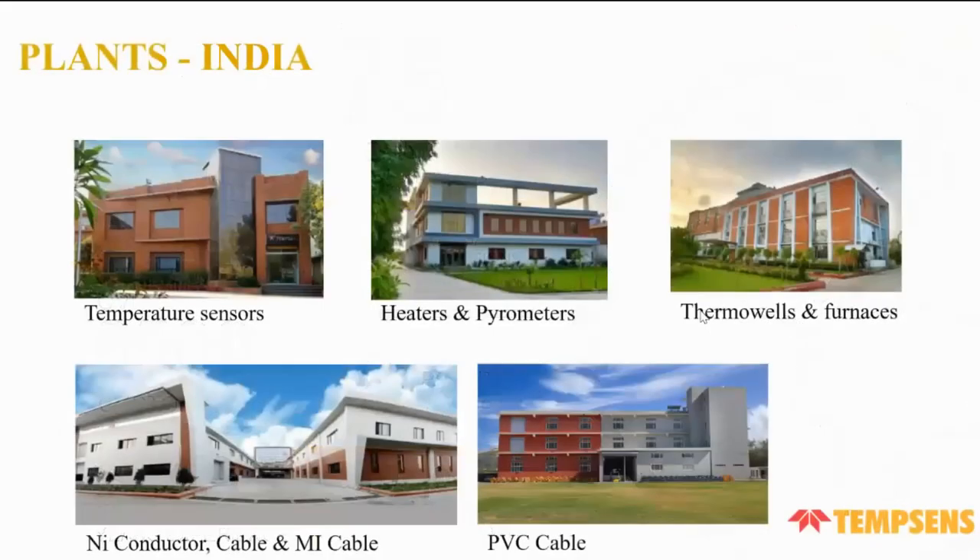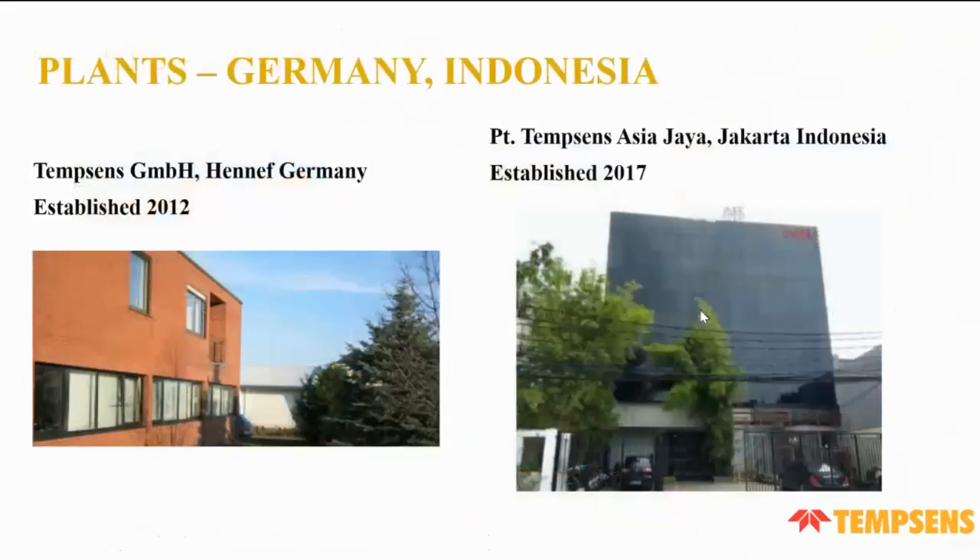Our plants in India are: first, a temperature sensor plant; second, a heater and parameters plant; third, a thermowells and furnace plant; fourth, a conductor cable and armicable plant; and fifth, a PVC cable plant. We have two international plants — one in Germany, established in 2012, and one in Indonesia, established in 2017.